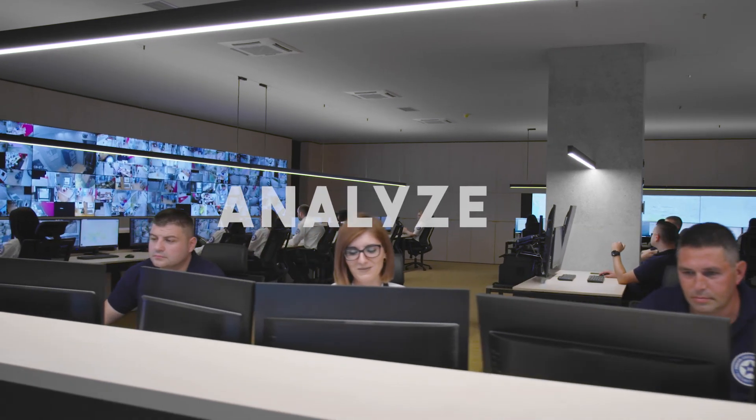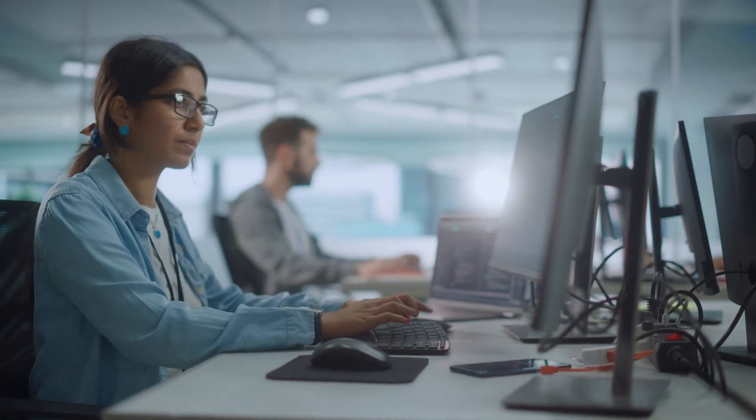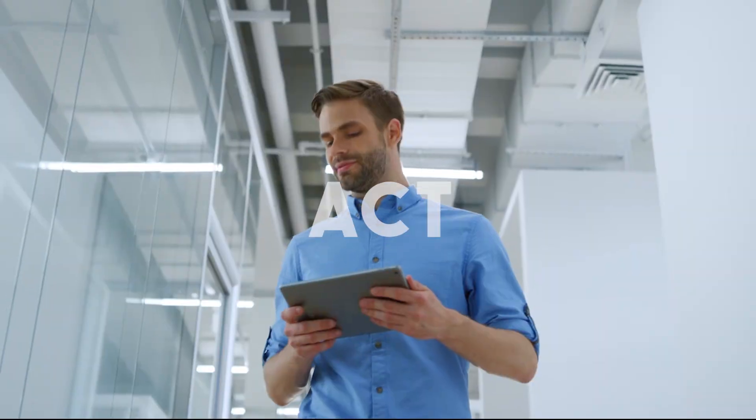With Nuix, you can analyze and visualize your data via sophisticated workflow management systems that enable more informed, more accurate decisions. You are now armed with comprehensive information about your data and its attributes.